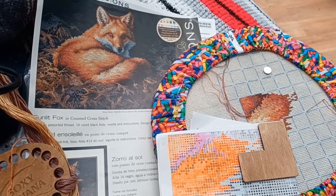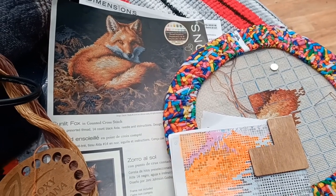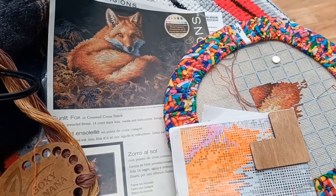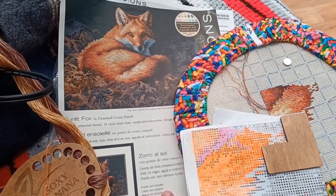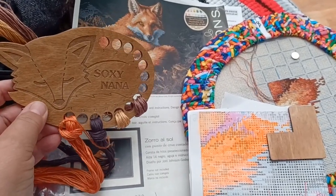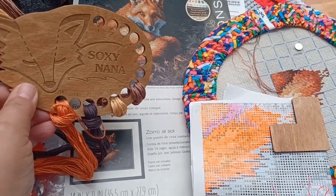Hello! I thought I would share some tips I've used for years when doing cross-stitching. I am not a floss tuber by any means and definitely not a professional cross stitcher, but I have done quite a few cross stitches over the years — by package, by book, and by kit. This here is a kit of a beautiful fox by Dimensions that my daughter gave me for Christmas. She also got me this lovely floss holder from an Etsy shop from Ukraine or Russia.